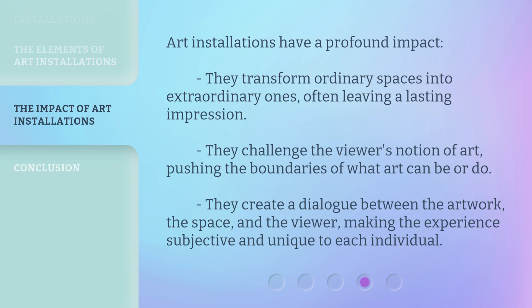Art installations have a profound impact. They transform ordinary spaces into extraordinary ones, often leaving a lasting impression. They challenge the viewer's notion of art, pushing the boundaries of what art can be or do. They create a dialogue between the artwork, the space, and the viewer, making the experience subjective and unique to each individual.